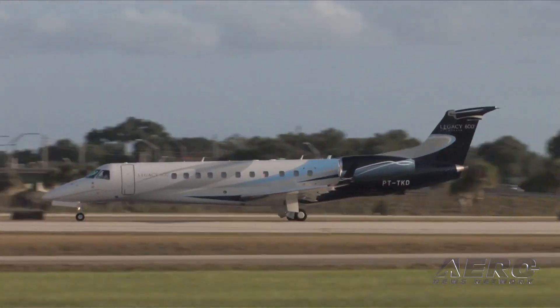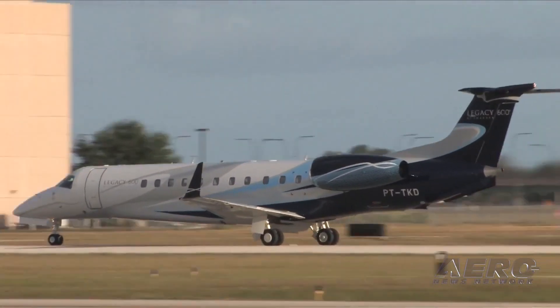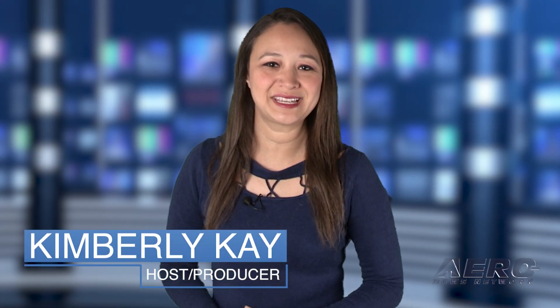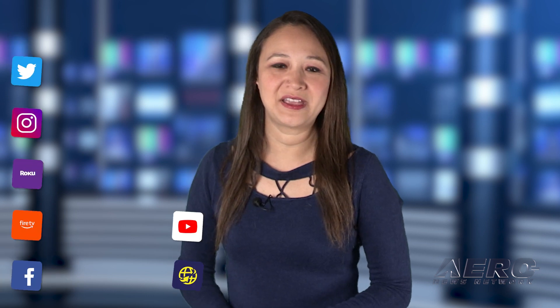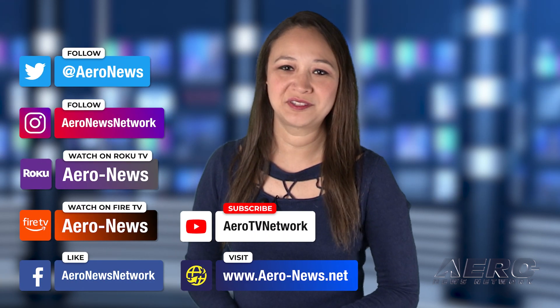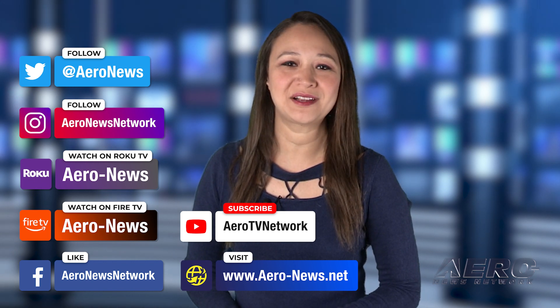Survey respondents seem unfazed, with 65 percent reporting they expect more frequent business jet usage next year. That does it for our show today. I'm your host Kimberly Kaye. You can catch episodes of Airborne on Roku and Fire TV — just search for Air News or Airborne in the directory. Don't forget to follow us on social media. Thanks for watching. We'll see you tomorrow.